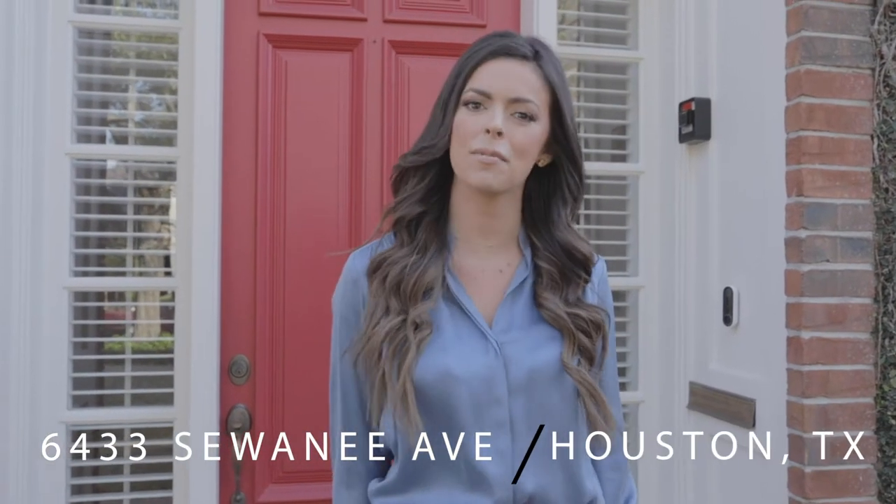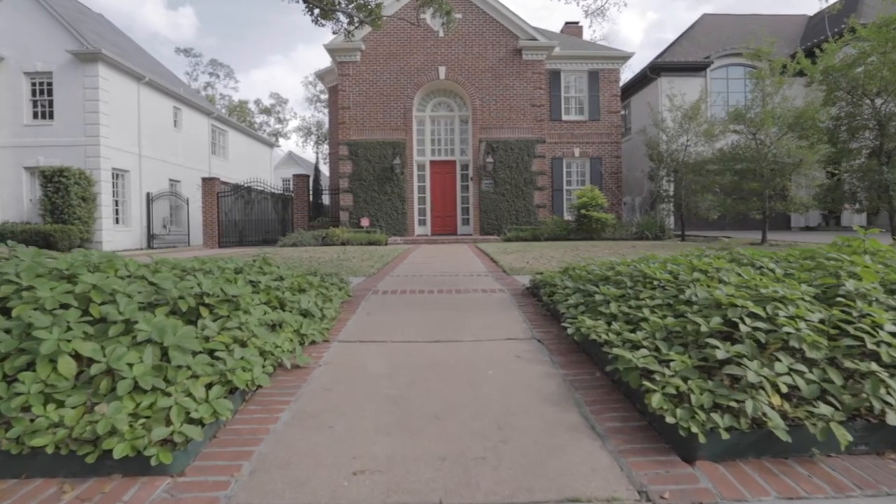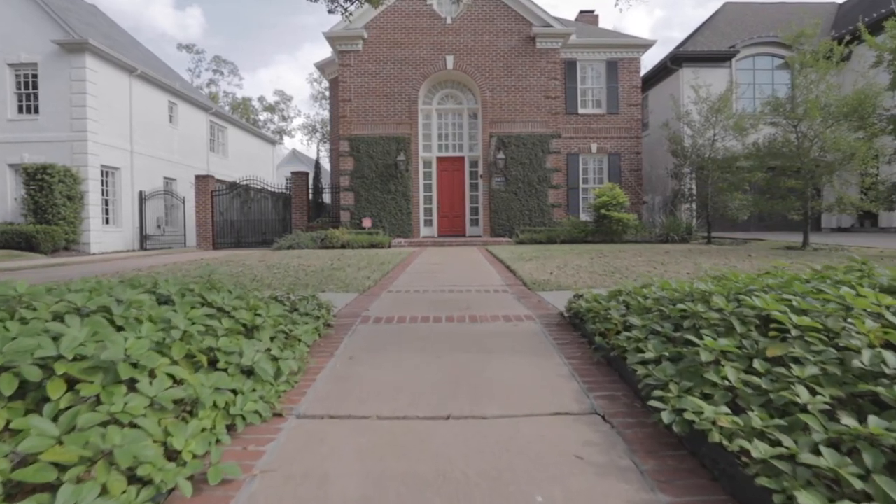I'm Logan Lester with the Sansone Group and welcome to 6433 Sewanee Avenue in the heart of West University Place — just minutes from downtown Houston, the Galleria, and the Texas Medical Center.